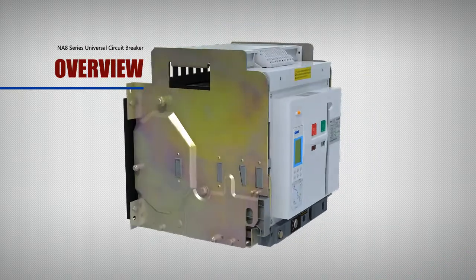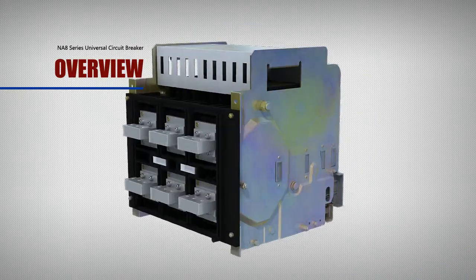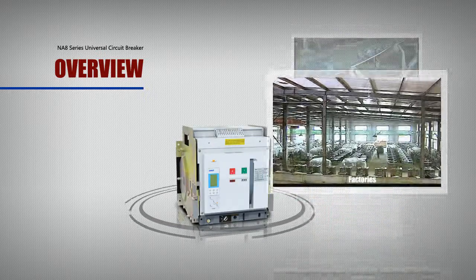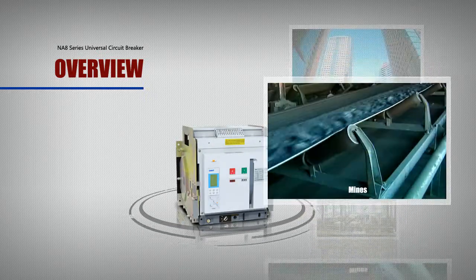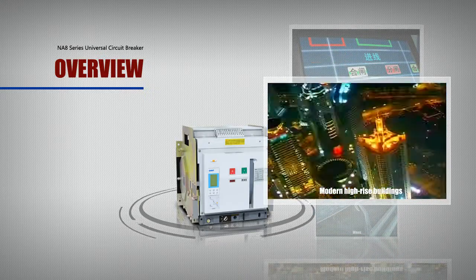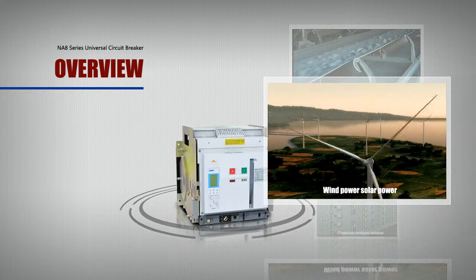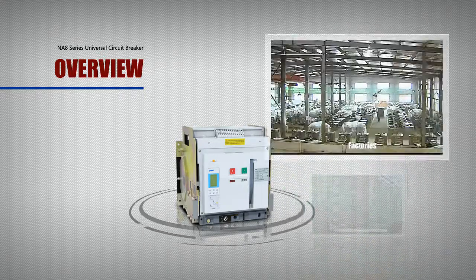The circuit breaker can be widely used in distribution systems of power plants, factories, mines, and modern high-rise buildings, especially intelligent buildings, and is also widely used in wind power, solar power, and other green energy projects.